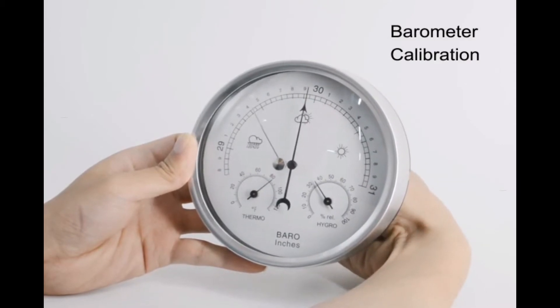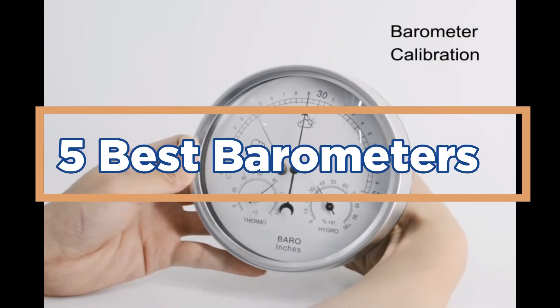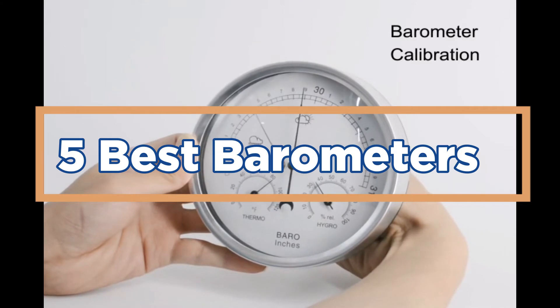In today's video, we will show you the top 5 best barometers. So, let's get started.